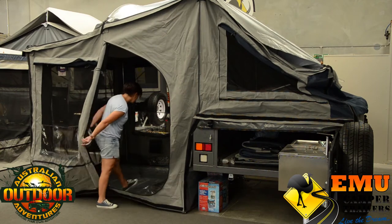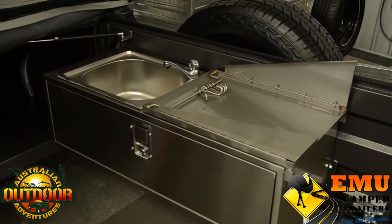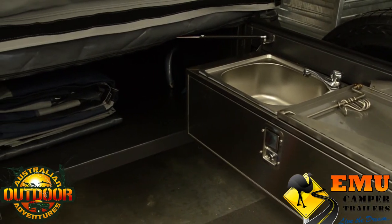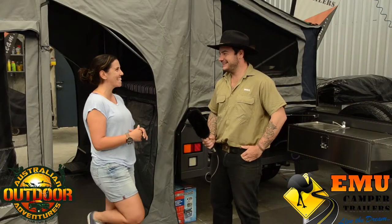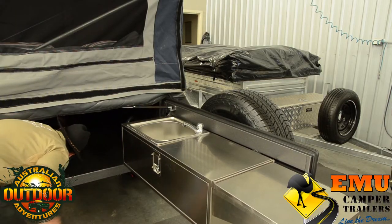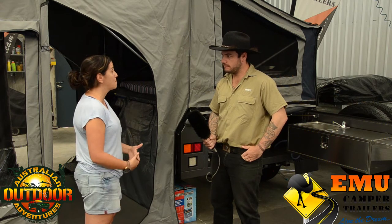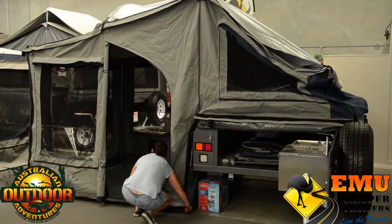It's pretty much the top of the range for camper trailers. It comes with a full stainless steel two-drawer kitchen — a little bit of bling that the wives love. It's also got extra lockable storage containers, a battery system, an electric water pump, and a big 90-liter water tank, which is exactly what you want when you go remote.